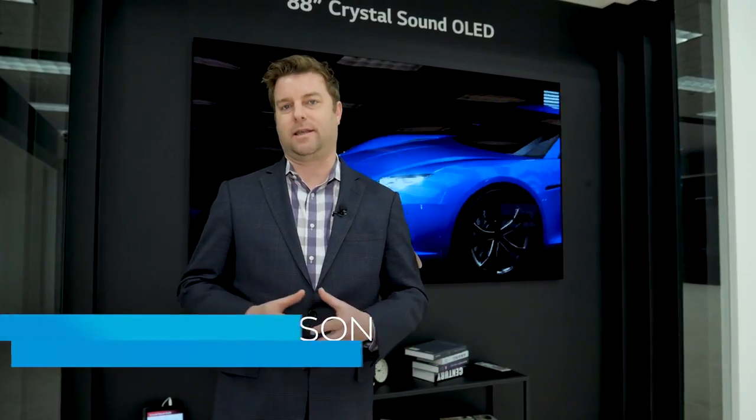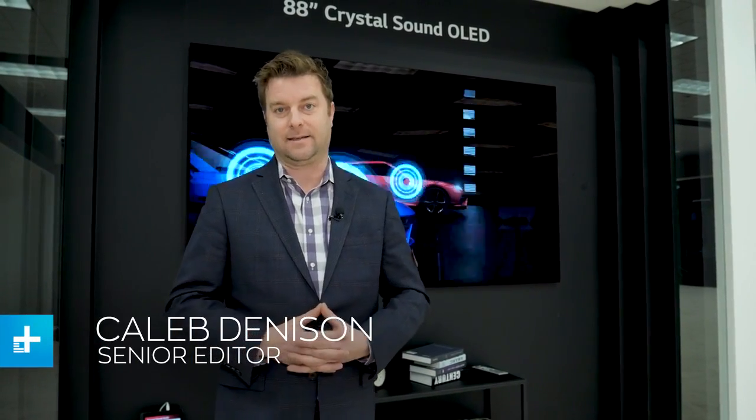Hey guys, Caleb Denison with Digital Trends here, and we're inside LG Display's special booth at CES. This is not LG the TV maker — this is LG Display. They actually make the technology that goes into LG TVs.